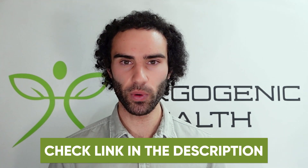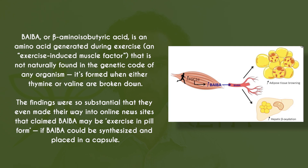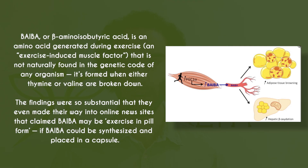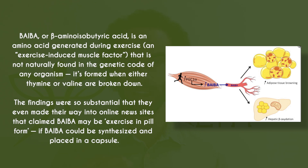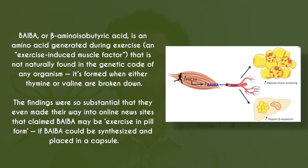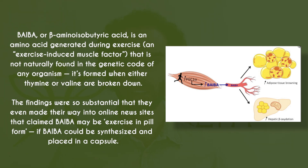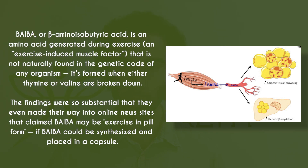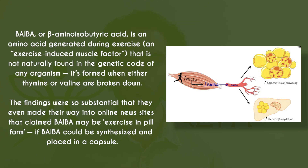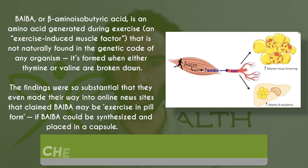The next novel supplement is one known as BAIBA — beta-amino-isobutyric acid — which is an amino acid generated during exercise and is considered an exercise mimetic because it's known as an exercise-induced muscle factor. It's not naturally found in the genetic code of any organism; it's formed when either thymine or valine are broken down. The findings were so substantial that some online news sites claimed BAIBA may be 'exercise in a pill.' It can be used in capsule form, and BAIBA can help to increase the body's insulin sensitivity, similar to dihydroberberine.